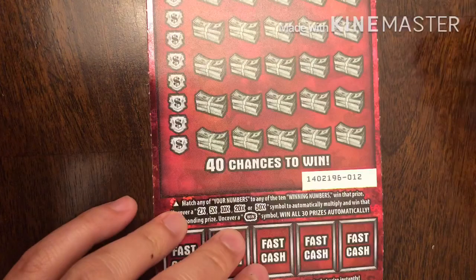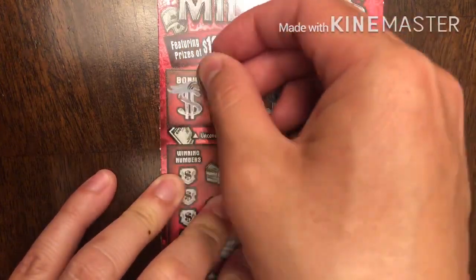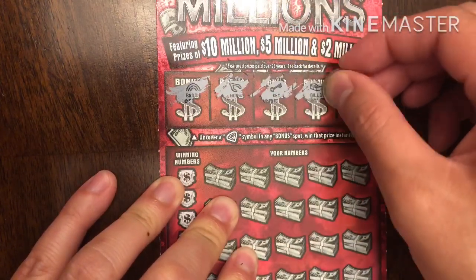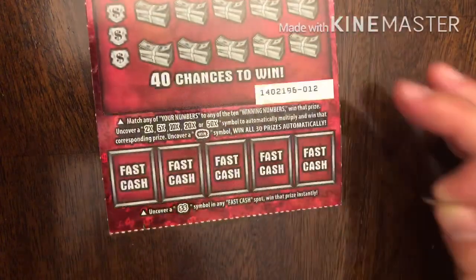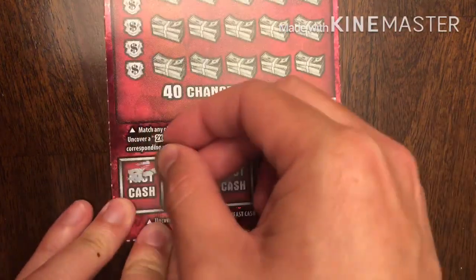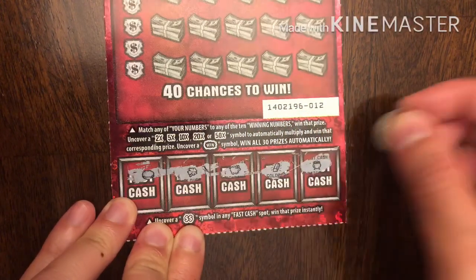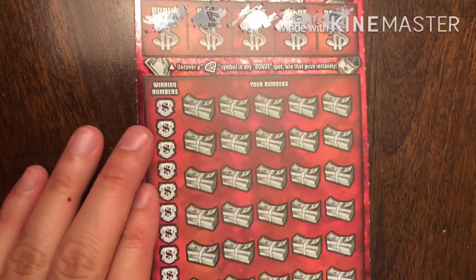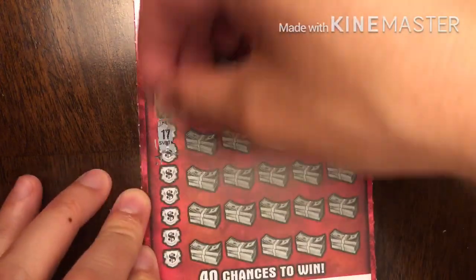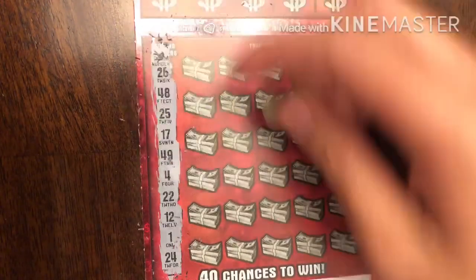Next we have ticket number 12. Let's see if we can get a win out of this. We'll start at the top looking for diamonds. We have a rainbow, bone, key, bills, and a chest — nothing up there. Down at the bottom, looking for that fast cash symbol which is the two dollar signs — we have a coin, clover, piggybank, gold bar, and no double dollar sign. So let's look at what our winning numbers are using the dime. Hopefully we find a 10x multiplier. This is kind of cool — it's ticket number 12 and we have a number 12 there.